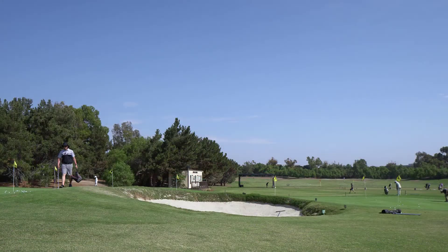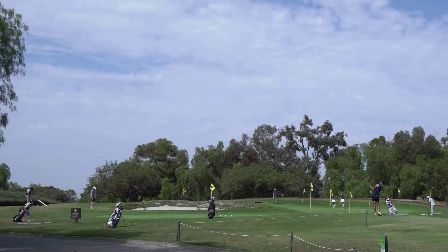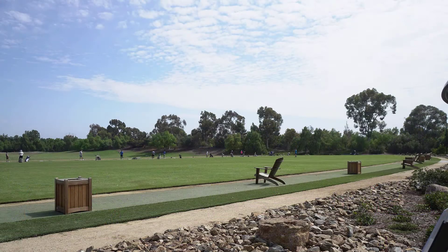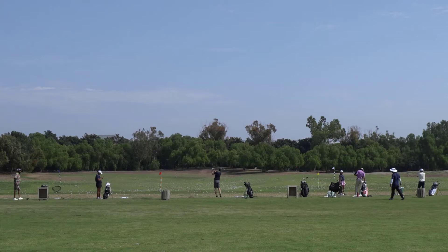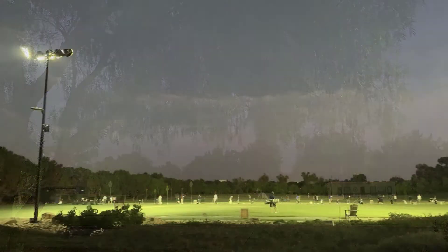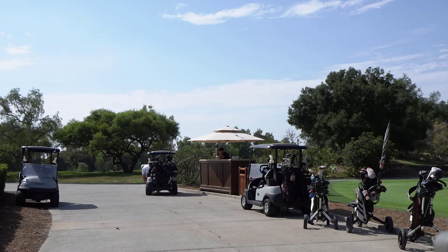One of the best features of this course is the practice facilities. They have a beautiful chipping range, a practice putting green of course, and their driving range is lovely. They even have lights for night practice, which is great. The starter was really nice and let us tee off a little early because there was nobody in front of us.